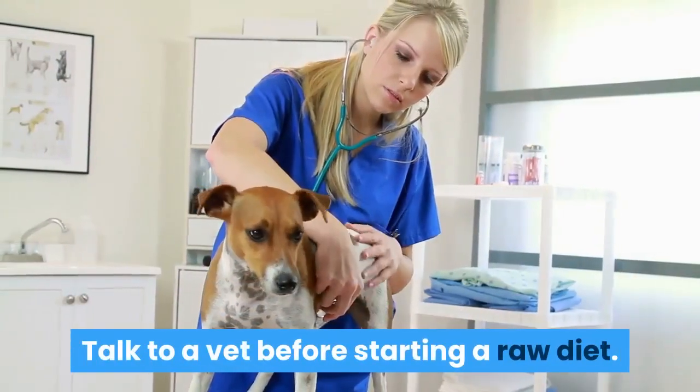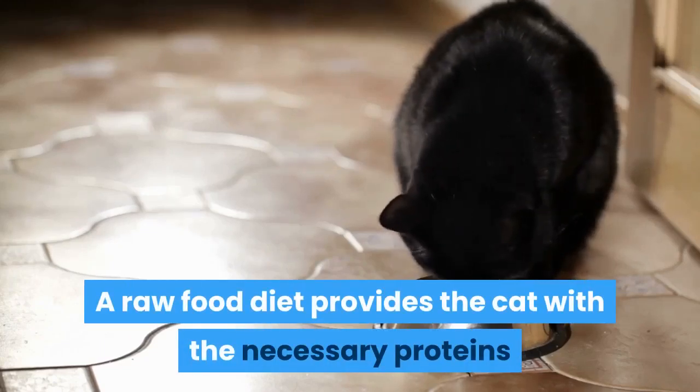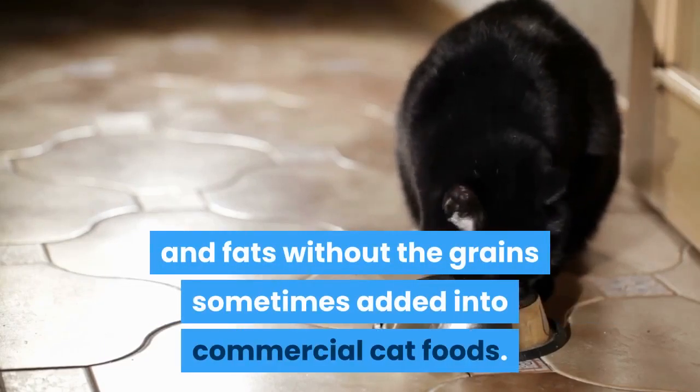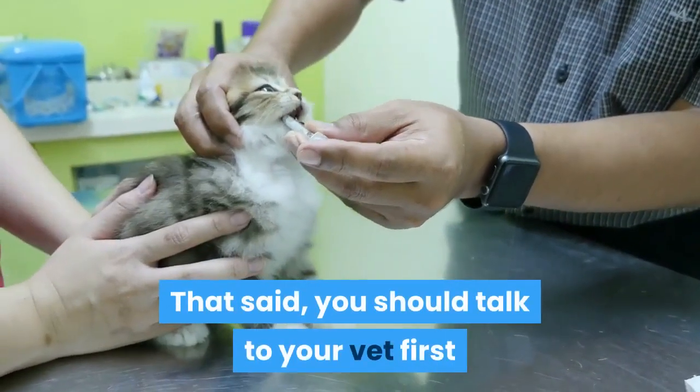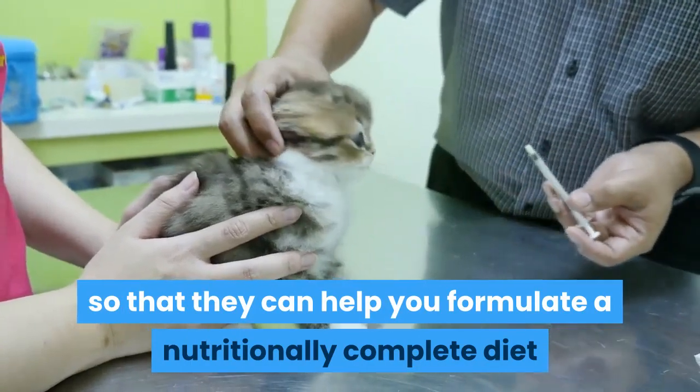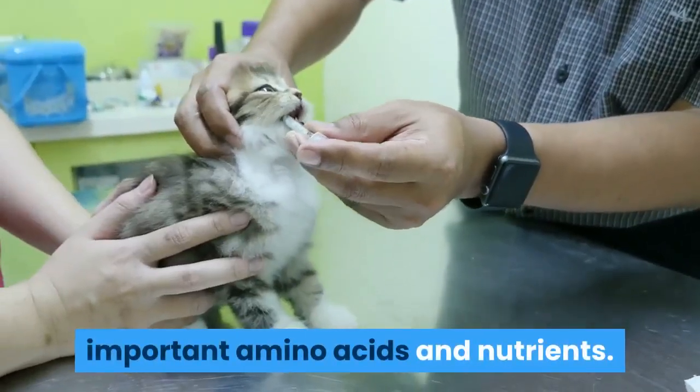Talk to a vet before starting a raw diet. A raw food diet provides the cat with the necessary proteins and fats without the grains sometimes added into commercial cat foods. That said, you should talk to your vet first so that they can help you formulate a nutritionally complete diet that allows the cat to get all of their important amino acids and nutrients.